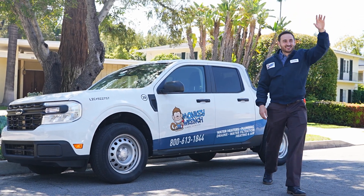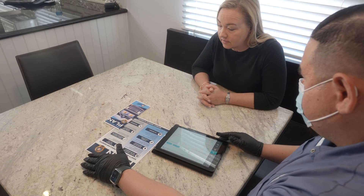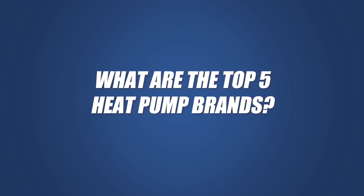Here at Monkey Wrench, we've installed countless heat pumps for homeowners in the Los Angeles area. Our knowledge and insights come from first-hand experience working with these brands, evaluating their performance, and in this video, we'll cover 5 of the best heat pump brands.